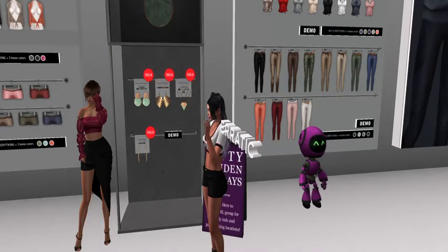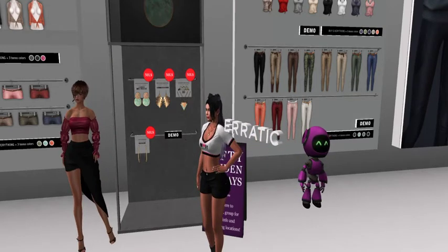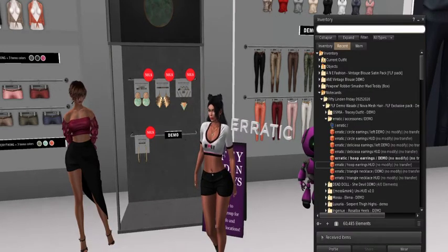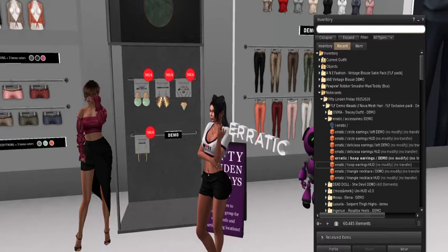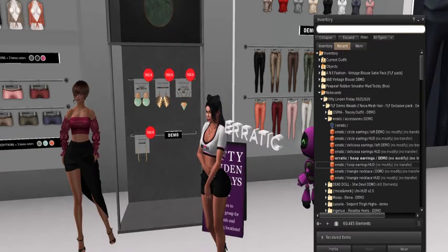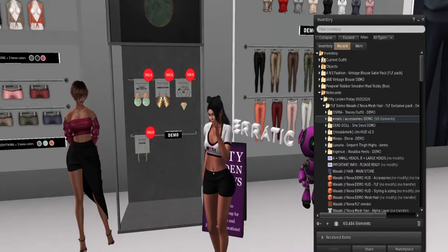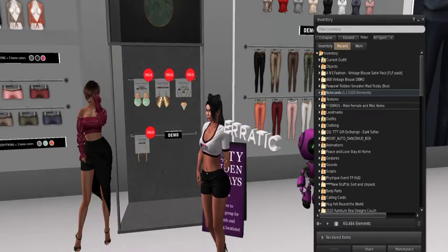It looks like Erratic pulled out all the stops on their special products. They're offering four different products for 50 Linden Friday — the most I've ever seen a vendor offer for their showcase pieces. They had the sense to bring two sets together: the hoop earrings, the gold leafs, and the really nice set with the necklace and earrings that work together well. All right, very nice guys — next stop, here we come!